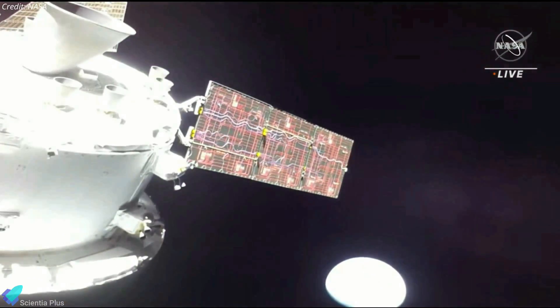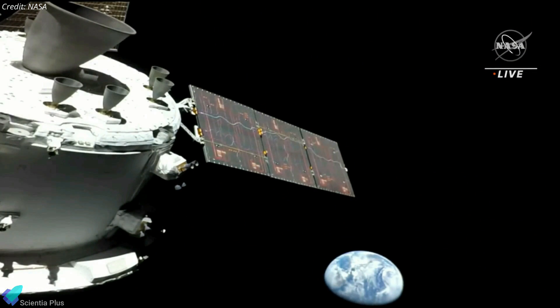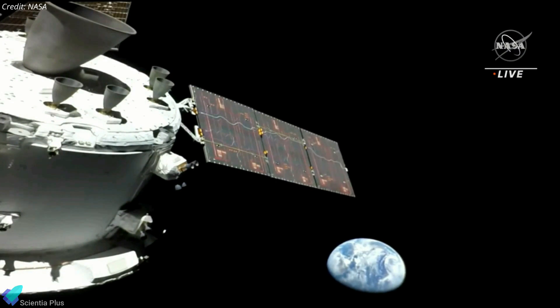Orion sent a selfie video to Earth more than nine hours into the Artemis 1 mission, showing the Earth's half-lit disk in the backdrop. At the time, the capsule was more than 92,000 kilometers from Earth, about one-fourth of the distance to the moon.